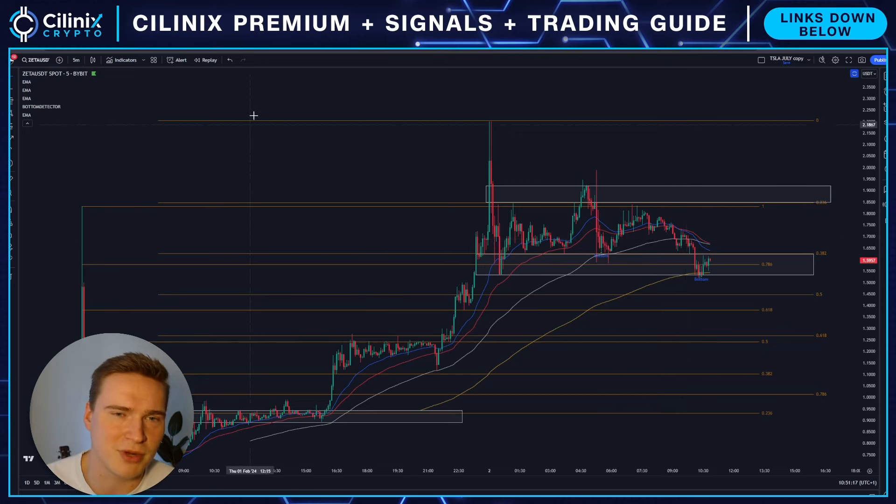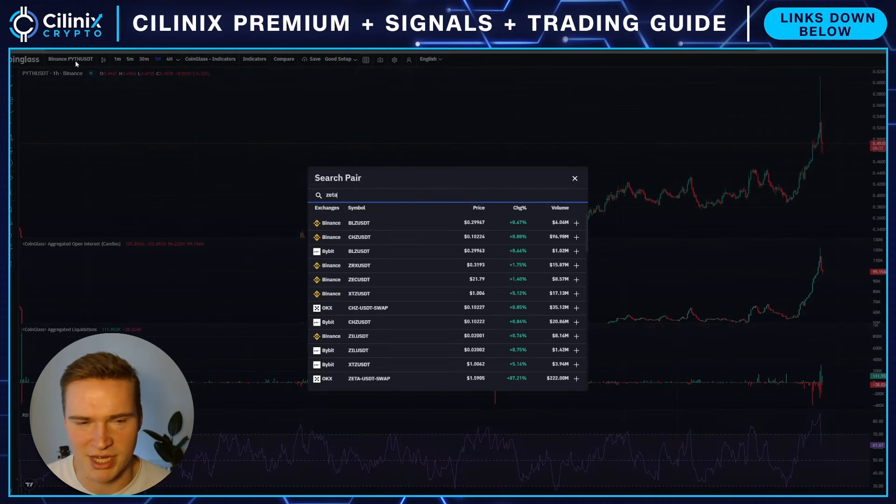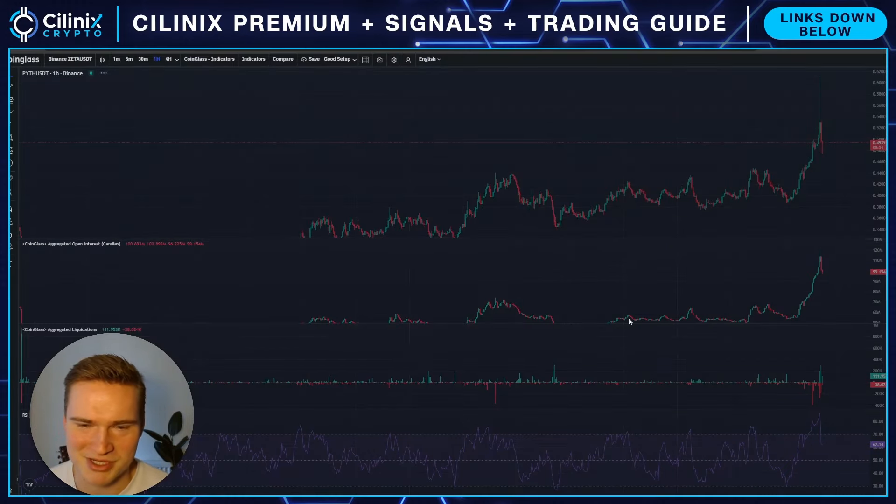So that's difficult. I would say it looks more bearish right now — we've rallied a lot already, so I'm actually leaning a bit bearish on Zeta.